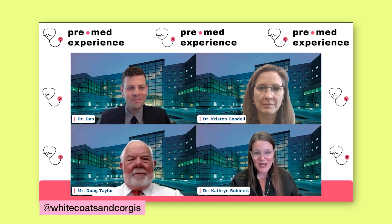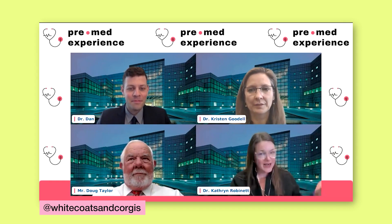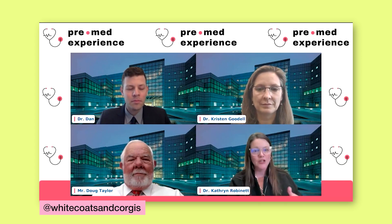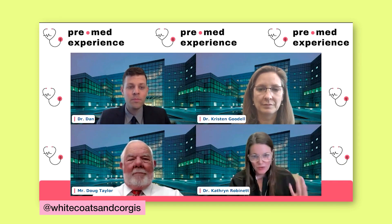Doctors aren't saving the world. Even if you saw one ER doctor pull someone through a code, recognize that as a physician you're not going to code 100 people and save them all. Having true insight into the medical profession — that's the level of maturity you must convey. Remember, adcoms are doctors first and admission committee members second.